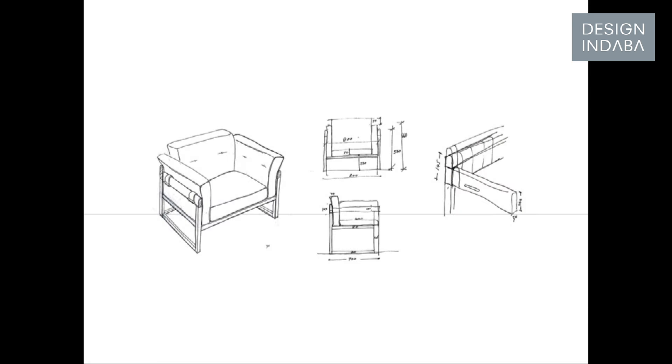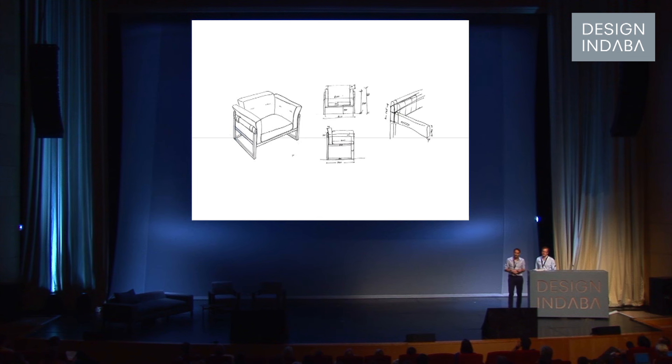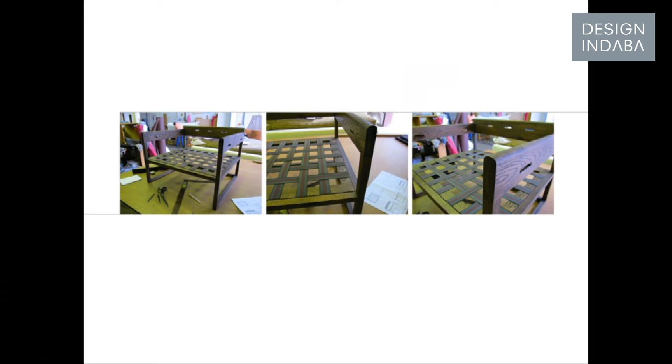We wanted to design something that was far more minimal, far more simple, but still drew inspiration from these pieces of furniture. So we started by designing a very sort of cubulous, simple, solid timber frame, routed out these slots in the side that allowed us to then cradle the upholstery.